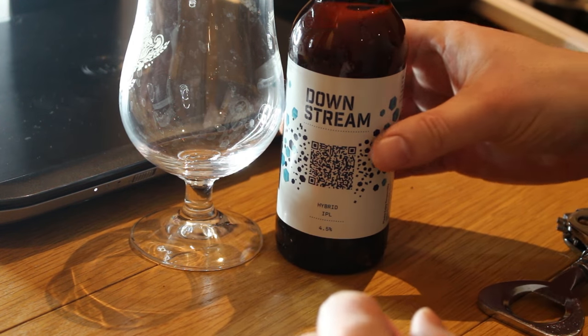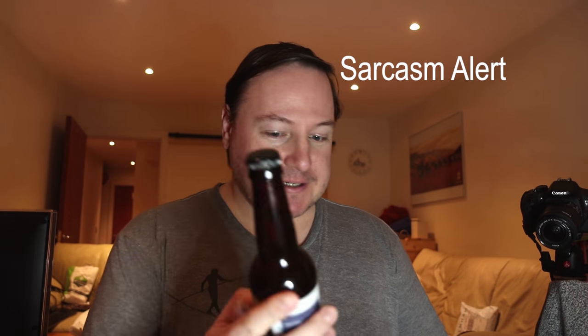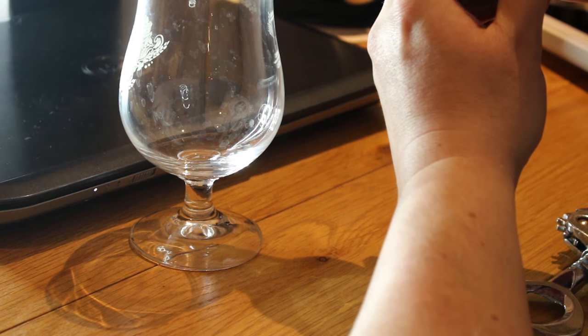What better way to start than with a beer that — well, what they seem to be saying — is the first sort of completely 100% trackable beer in the world. It's got a QR code, because everybody uses a QR code. It's called Downstream; it's a hybrid IPL — an India Pale Lager. The spiel on the back says: 'Blessed are the curious, for they will have the best kind of adventures.' Downstream tells you everything you want to know about your beer, its ingredients and brewing methods, and uses blockchain technology.